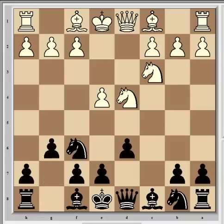Here Carlsen played g6, which is the Dragon variation — so called because the kingside pawns resemble the constellation Draco, the dragon. Carlsen is one of the few top grandmasters still willing to play this opening, although he has not done so since 2010. Svidler continued with Be2, going into the classical Dragon as opposed to the sharper Yugoslav attack lines with Bc4.